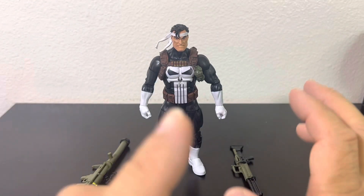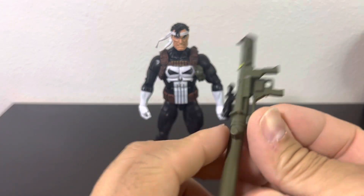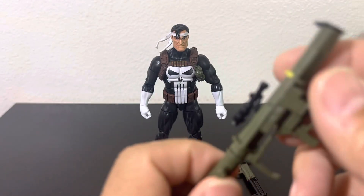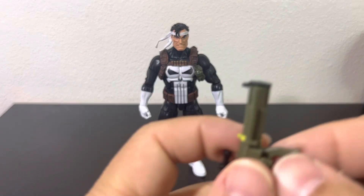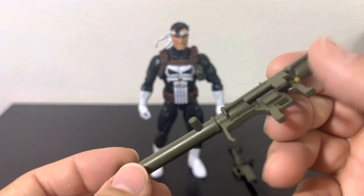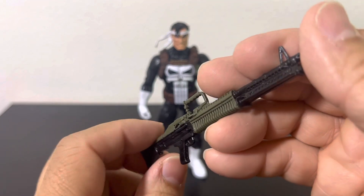It also comes with this small bazooka-type RPG — nice, with pretty good detail. It looks like it has a double barrel and a nice little scope with some fair detail. Then it comes with this huge assault weapon — love the two colors and the nice handle on top.